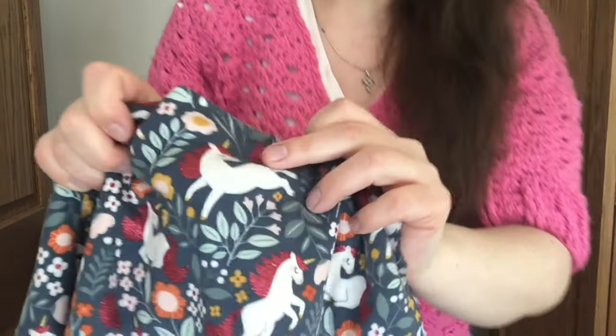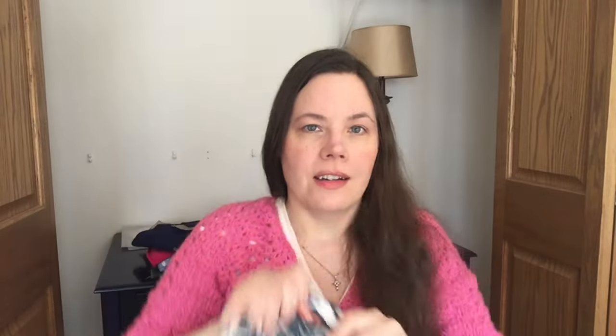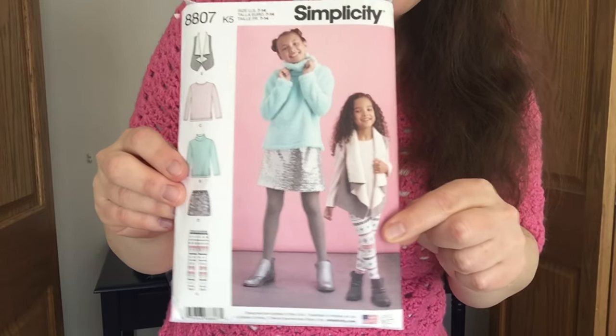It's 98% cotton, 2% spandex — plenty of stretch — and it has glittery accents on unicorns. I know I'm pushing it with my younger niece because I'm running out of time with the unicorns and all the frou-frou stuff. But this one isn't pink and purple — it's more primary colors, so I think it'll match a lot of clothes. I pre-washed it already. The goal is Simplicity 8807, a children's pattern — I've made her leggings from it before.